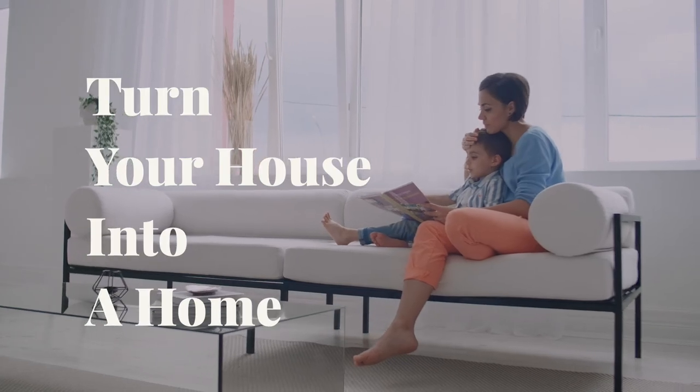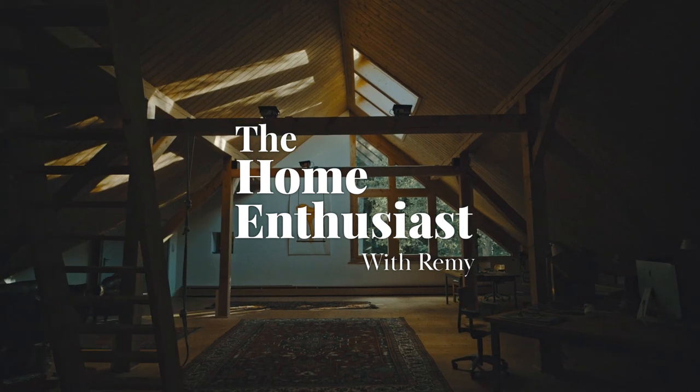Hey guys, welcome back to The Home Enthusiast. I'm Remy and today we've got Julio from Carpet Court. Carpet Court has been helping us out a lot to do all things carpet with our properties and today they're here to answer a lot of questions about it. Turn your house into a home and join us on The Home Enthusiast Podcast. Julio, thank you very much for being here today. Let's get into the questions.